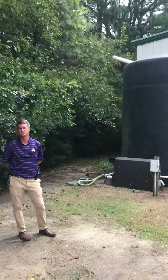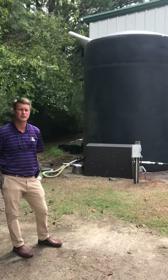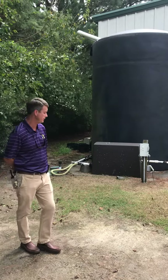Hey, this is John Gill, Assistant Director of Facility Services. I wanted to show you some cisterns that we have on campus. These are two at our main grounds complex here on ECU.